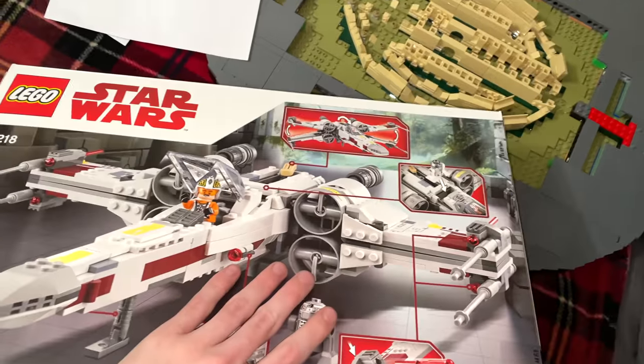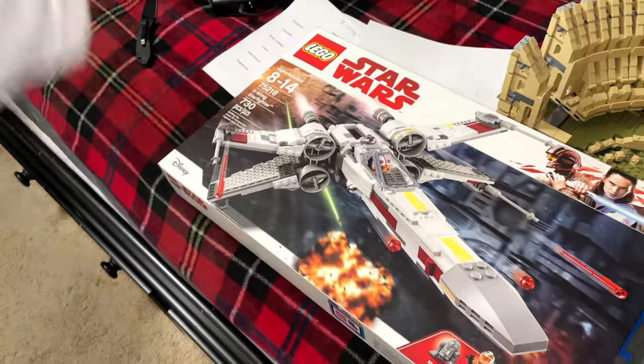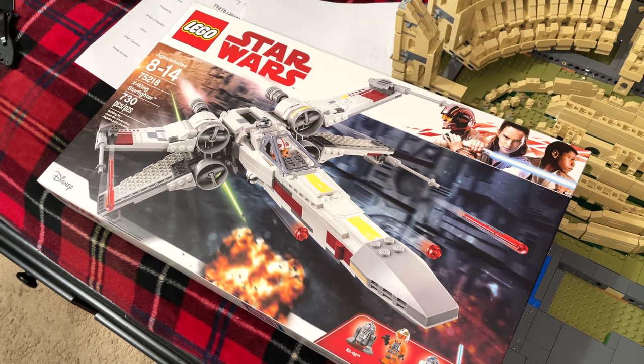As it turns out, obviously, not a bad set necessarily to have a duplicate of, and maybe just to hold on to and keep sealed — the box is in good condition for a collector thing to put back on the shelf or whatever. But yeah, didn't end up needing it like I thought I would.